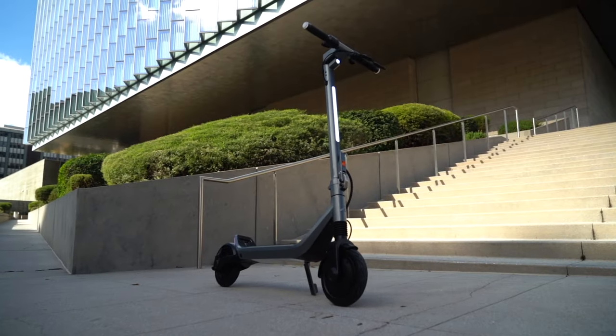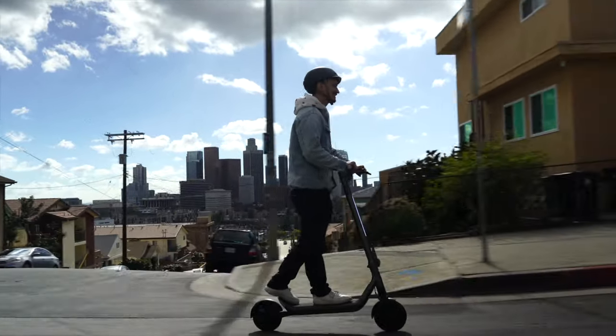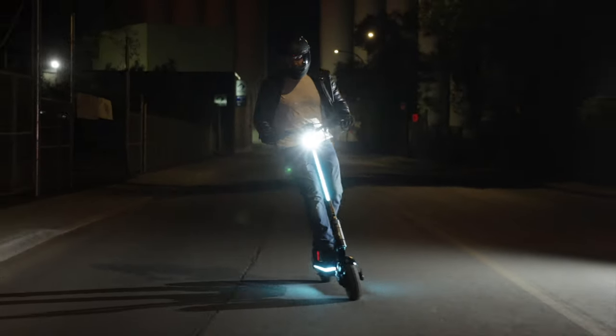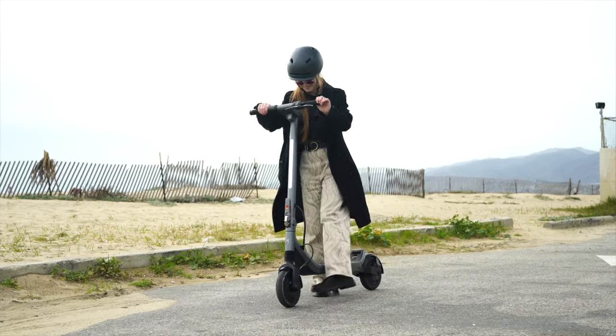The GO is undoubtedly the most eagerly awaited scooter of 2024, and for excellent reasons. It offers maximum performance with a minimum footprint — we call it the best short-distance commuter scooter ever made. In a market saturated with shrinkflation tactics where companies offer less while charging more, we took a bold stance in the opposite direction. Our engineering team took inspiration from our high-end performance model, the Apollo Pro, and transformed it into the ultimate entry-level scooter. It embodies everything essential and discards the unnecessary, because sometimes less is truly more.